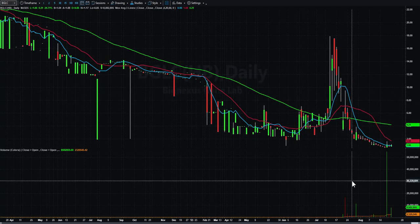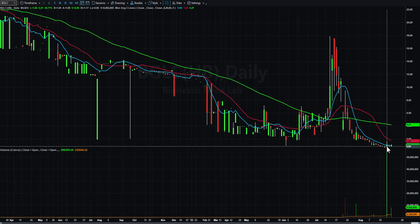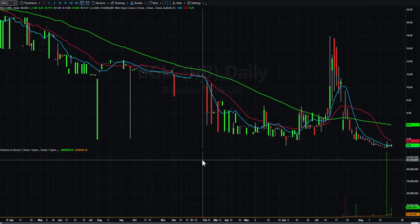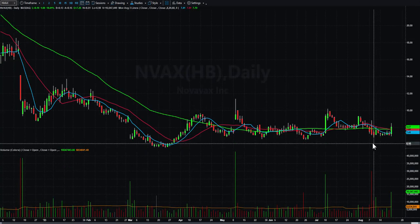BGLC — you kind of have to squint to see it, but it had big volume on Thursday, a quiet day on Friday, and it's starting to kind of curl back up. I'm not sure what to do with all this price action, but the last few days of trading have been interesting, so I'm going to watch it.